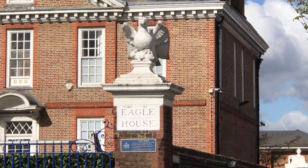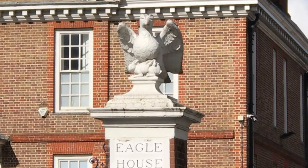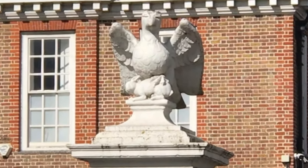I can understand why there's a statue of an eagle on top of this brick pier, but why the rabbit? And for that matter, is it a rabbit? Or is it a hare?